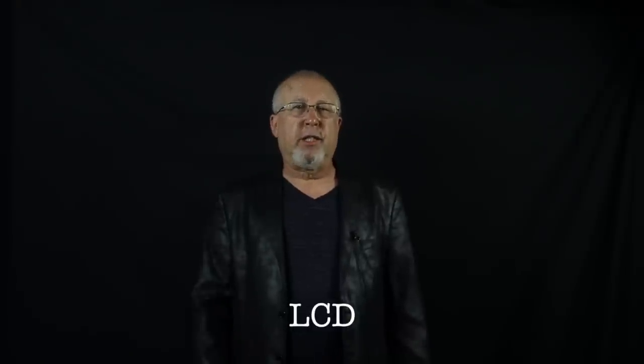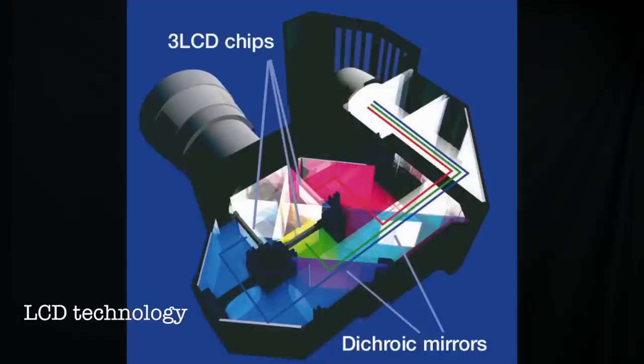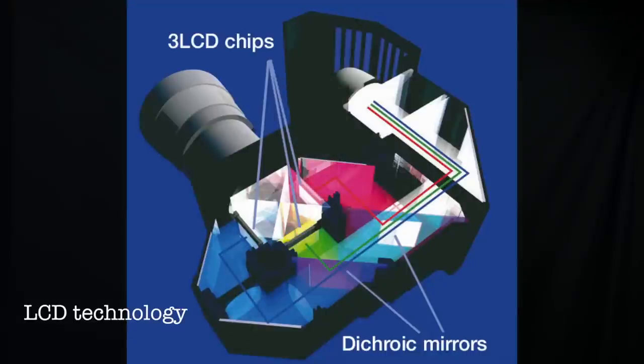Next up is LCD. Today, all projectors using LCD technology use three LCD micro-display chips, with one for each of the three primary colors — red, green, and blue. These are often referred to as three-LCD projectors, and the LCD trade group is called the Three LCD Group. The LCD micro-displays are transmissive in that light must pass through from the back of the display panel, similar to LCD flat panel TVs, which use either an LED or fluorescent backlight located behind their transmissive display panels.